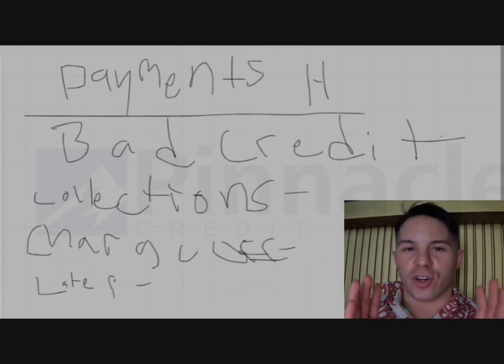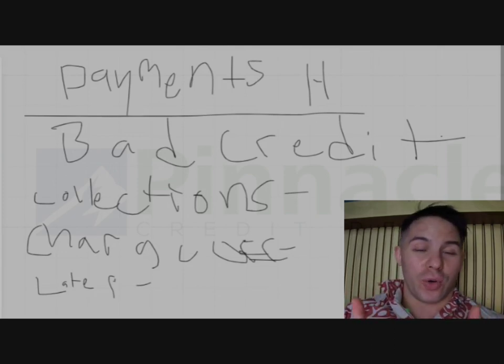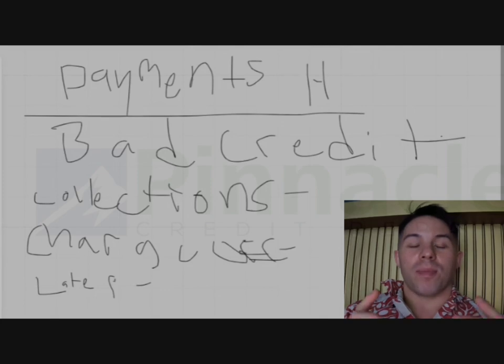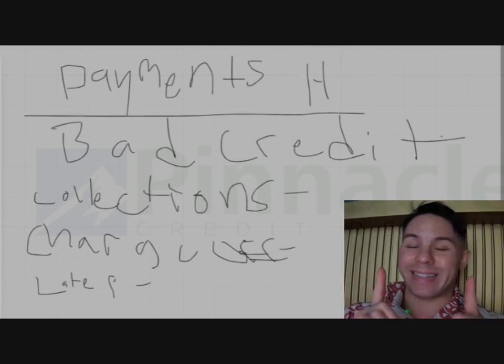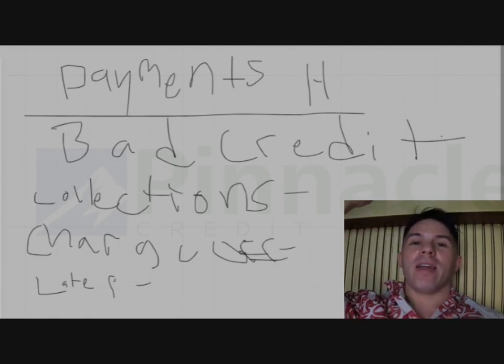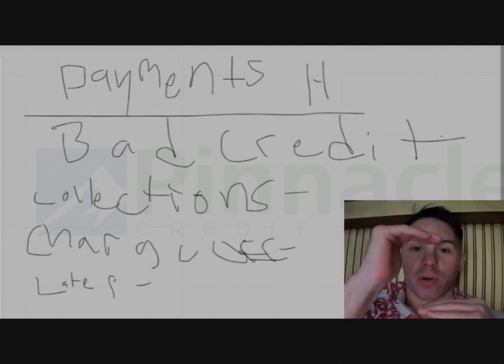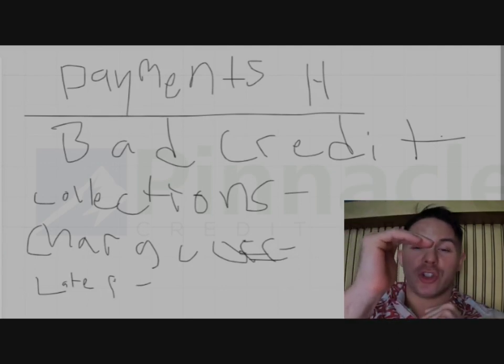If you don't already have credit cards, you don't need to worry about amounts owed because you don't have anything to owe. But that's also bad, because people with an 800 FICO score probably have more debt than you, but their available credit is so high. They factor your FICO score based upon how much available credit you have versus how much you use.